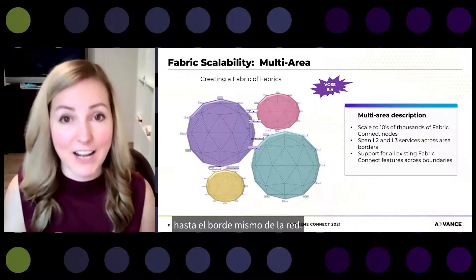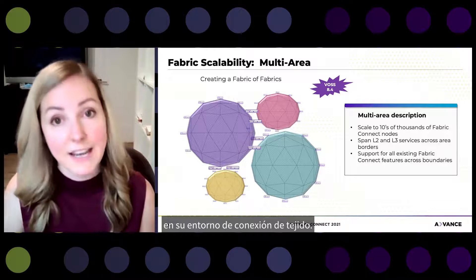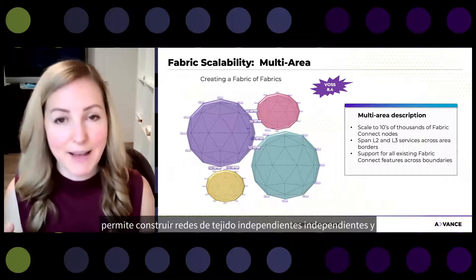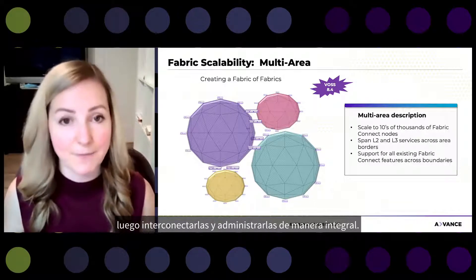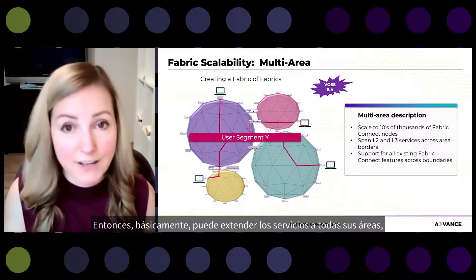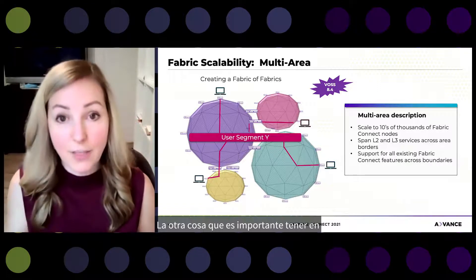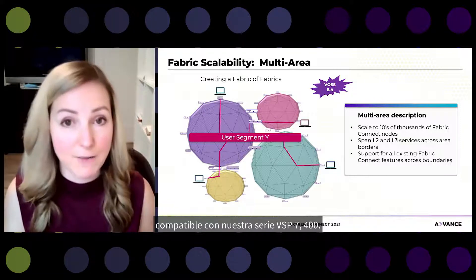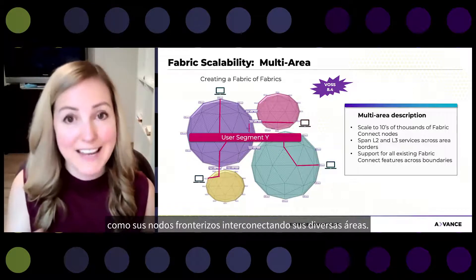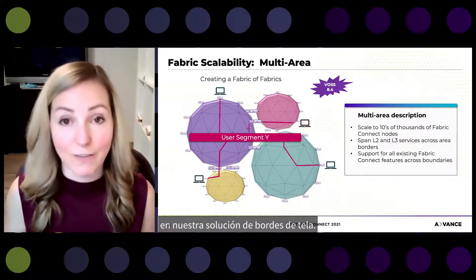As we push Fabric Connect to the very edge of the network, you might be concerned about exceeding the scaling guideline of around 500 nodes. Our solution is something we call multi-area, which allows you to build separate independent Fabric Networks and then interconnect and manage them holistically. You can extend services across all areas or restrict certain assets to a specific area such as your data center. Multi-area will be initially supported on the VSP 7400 series, coming out in VOS release 8.4 in June, with VSP 7400s acting as border nodes.